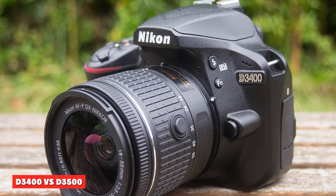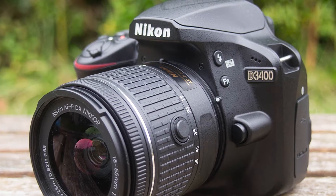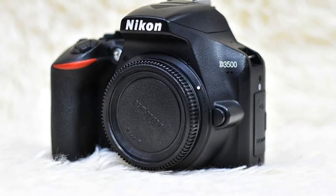The D3500 and D3400 are members of Nikon's D3000 series of cameras. Below you can find the latest models from the series.